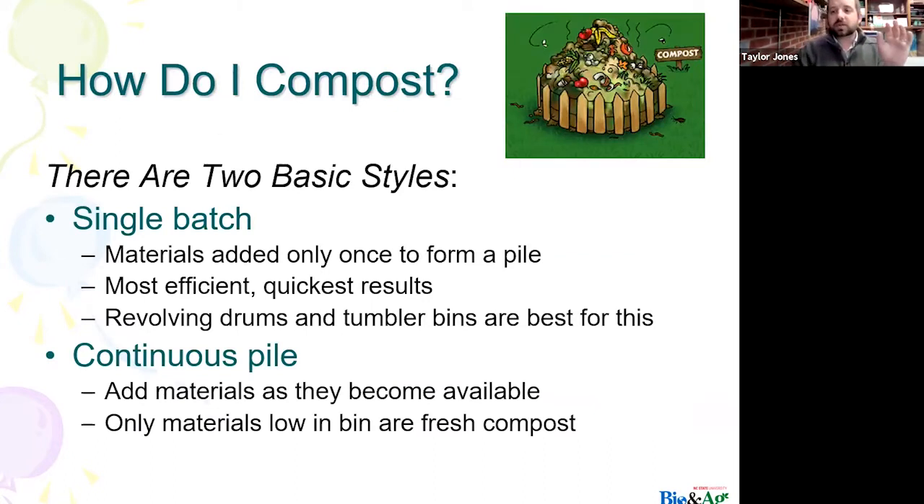There are basically two types of ways to compost. The first is a single batch — you stockpile all your materials, add them all at one time, layer them according to a recipe, and then either work it or let it sit. Then there's a continuous pile, where folks can continuously compost as they get materials. We're going to talk about the three-section method, and how you can continuously compost as you get nitrogen and carbon sources.